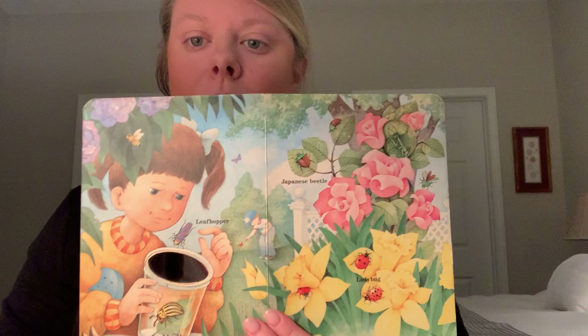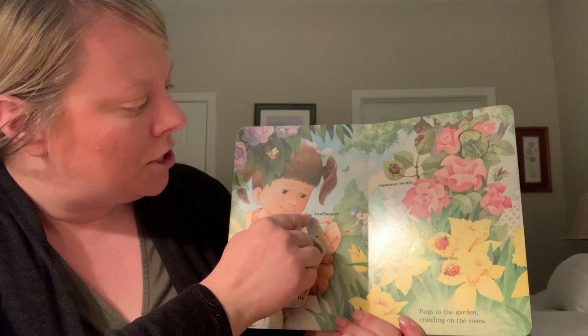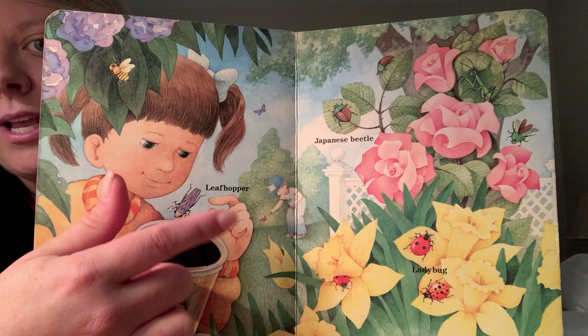Leafhopper, ladybug, Japanese beetle — bugs in the garden crawling on the roses. Look at all the bugs we see. Can we count the bugs? Let's try and count the bugs. Let's start over here: 1, 2, 3, 4, 5, 6, 7, 8, 9, 10. We see 10 different kinds of bugs.